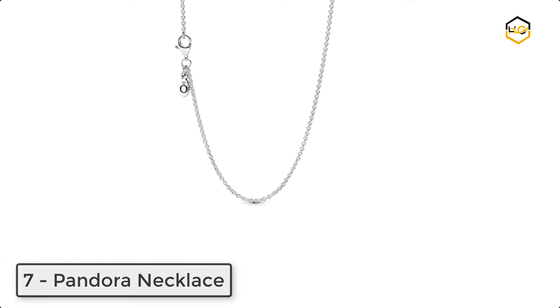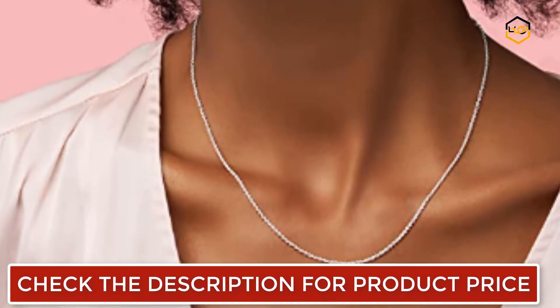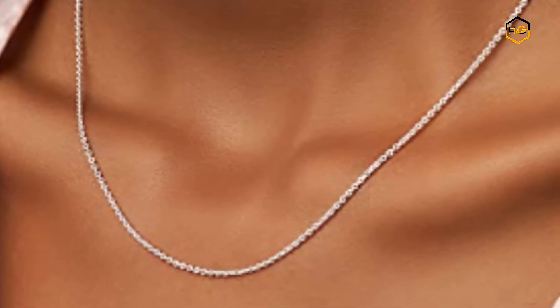Ranking at number 7, we have a Pandora Necklace. This adjustable length necklace sits just under the collarbone and can be shortened. Hand-finished and stylish, add charms to tell your story or wear it solo. It is exquisitely crafted in sustainable and durable sterling silver.